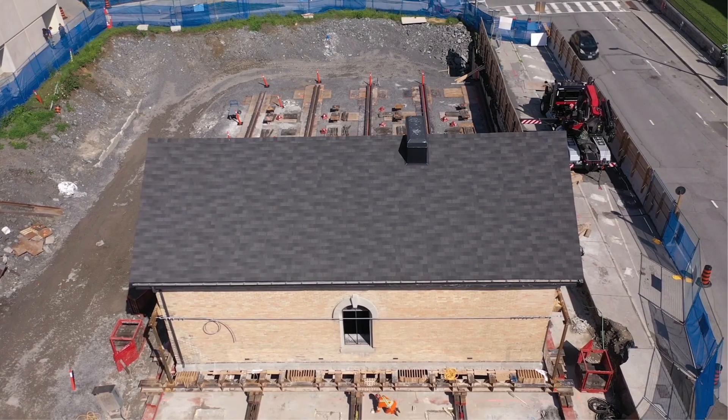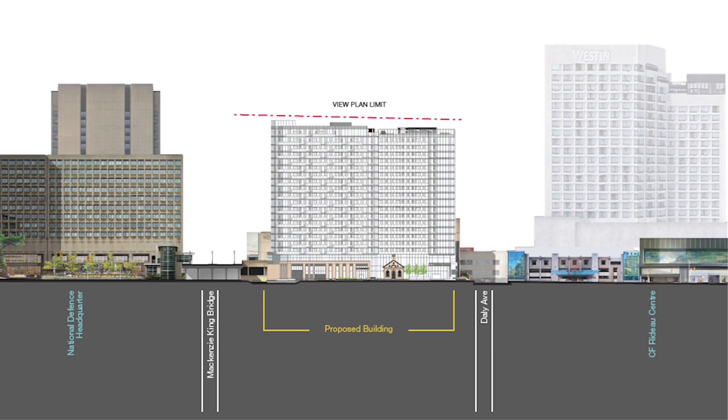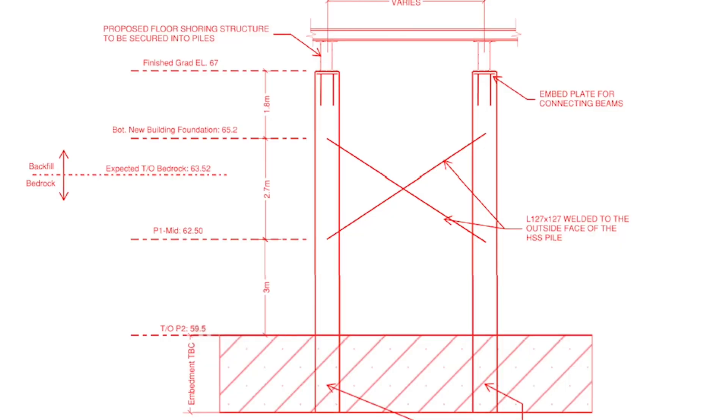The next big step is to create a two-level underground parking garage around and under this building. We're coming up with inventive ways to try to get this stuff to site, install it safely, and without doing any damage to the building as we construct the high-rise.